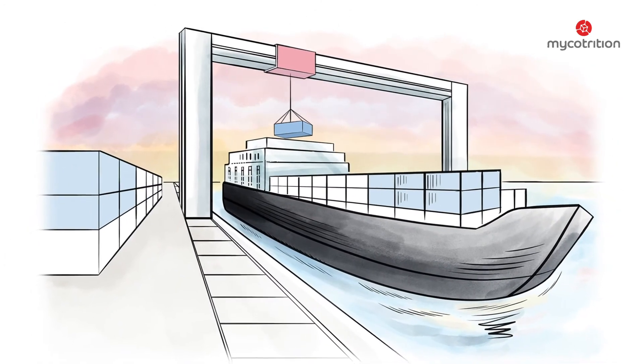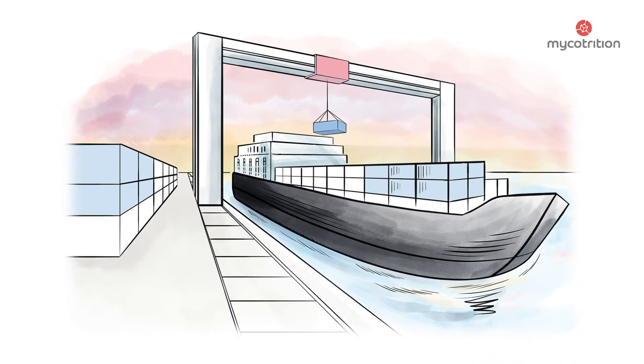The containers with the mushroom powder are shipped to Germany, where the freight arrives about four to six weeks later.